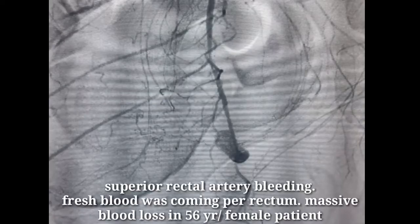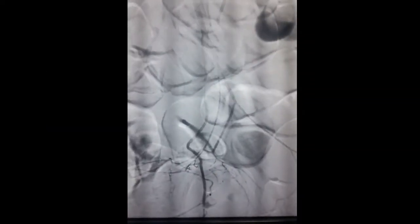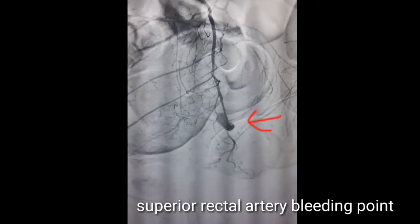This is a case of massive perrectal bleeding and how it was successfully treated by coil embolization. This is an angiogram of the inferior mesenteric artery and you can see there is active bleeding from the superior rectal artery.